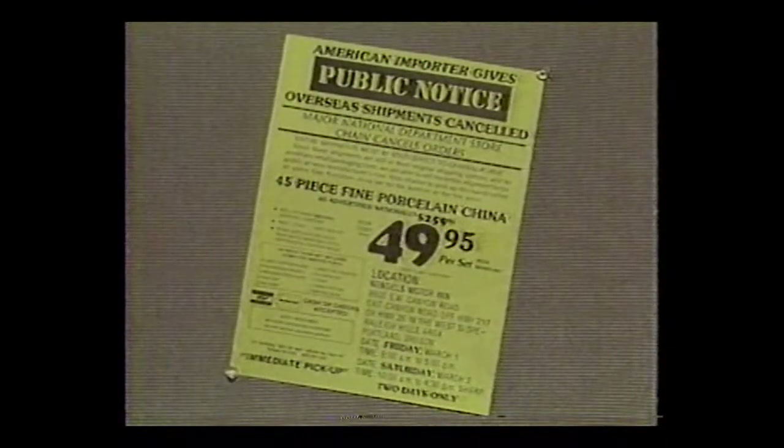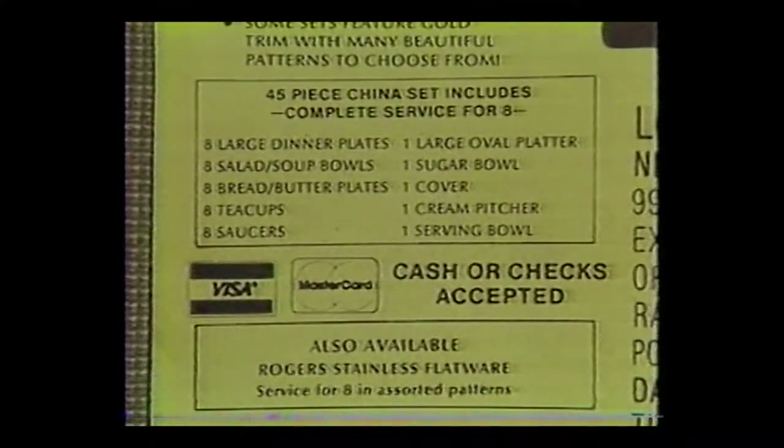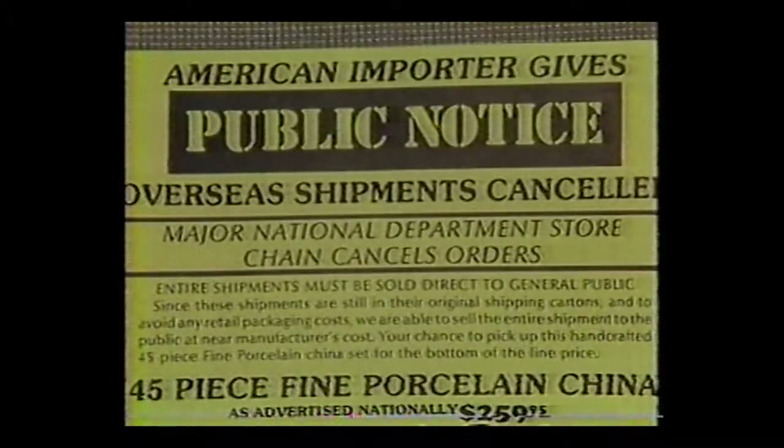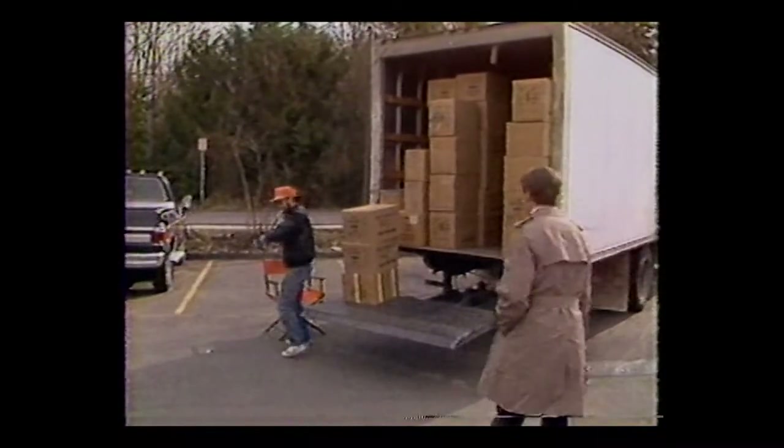China for sale — 45 pieces for only $49.95. Kind of a good deal. That kind of set in fine porcelain china should usually cost at least $400. Admittedly, these guys are keeping their overhead down. They sell the stuff out of the back of a truck at a Beaverton motel.